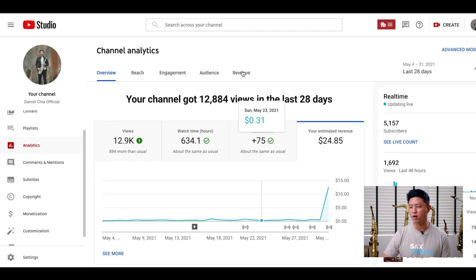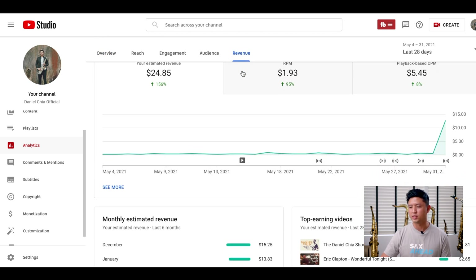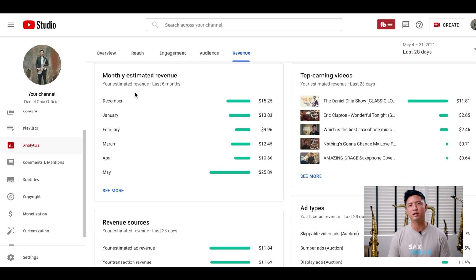If I click on revenue here, you will see my estimated revenue and the past six months. In May I made about $25.89 USD, but in April I only made about $10.30, March $12.45, February $9.96, and so on. So you'll see it hovers between $10 to $20 on average.